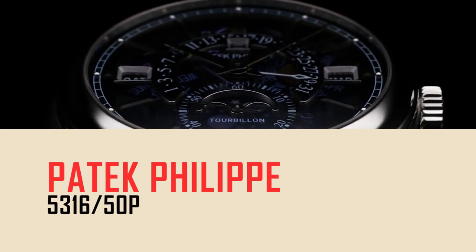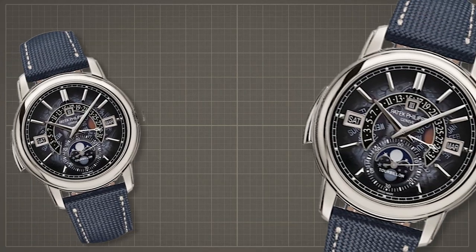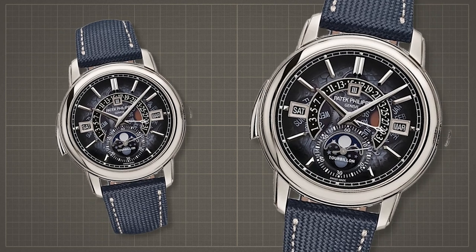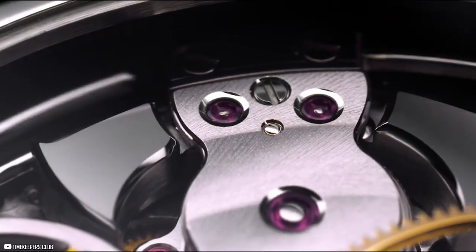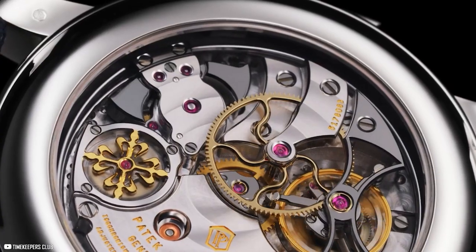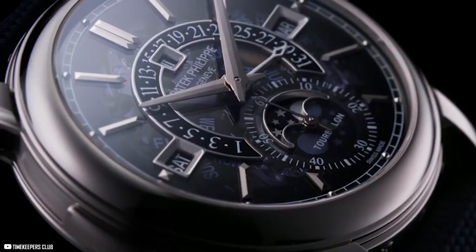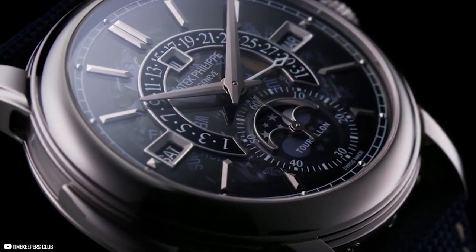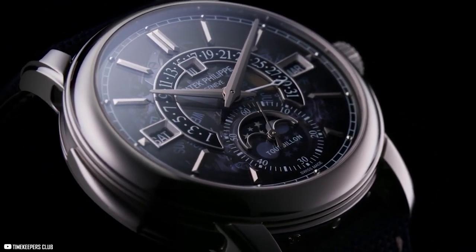Another sensational design in the remarkable new collection is the Patek Philippe 5316-50P. Combining a minute repeater with a triple grand complication is bound to give you an experience like no other, and this piece of art does just that. A tourbillon combined with a perpetual calendar with retrograde date hand stitches together innovation and style.